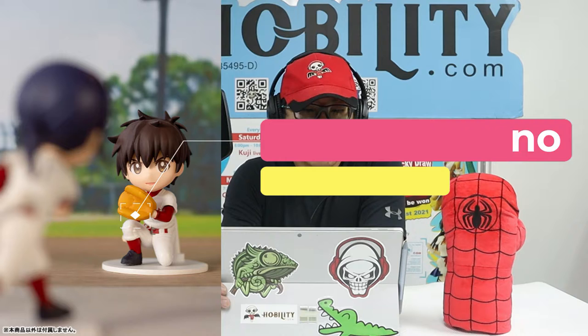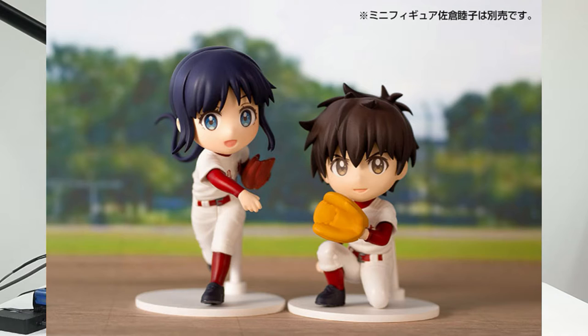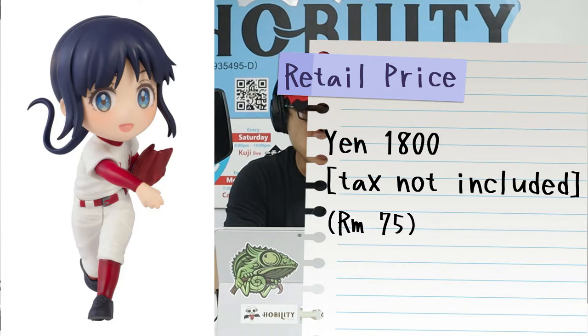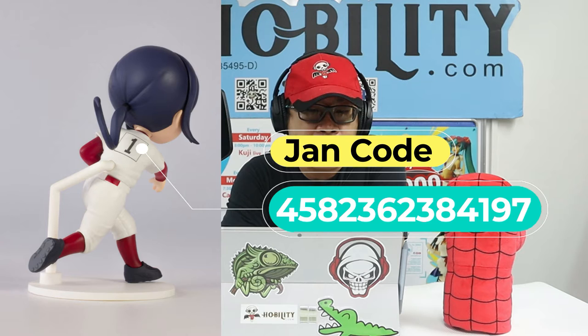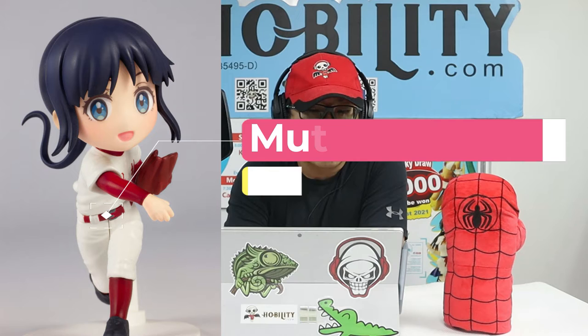The fourth item is another figure released together with the previous one — the Major Second minifigure Muzuko Sakura. It comes with a Japan retail price of 1,800 yen, tax not included. The Jane code is 4582-3623-84197. The maker is Plum, the series is Major, and the character is Muzuko Sakura. It's coming out together with the previous item in November 2021, with an approximate height of 70 millimeters as well.